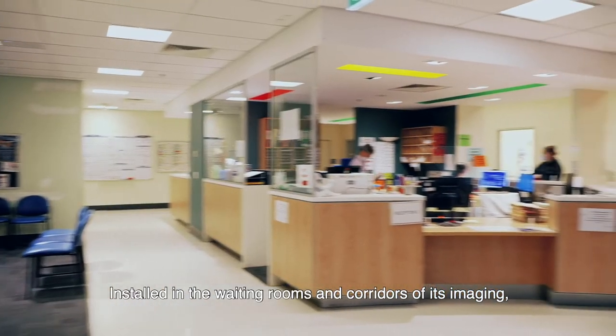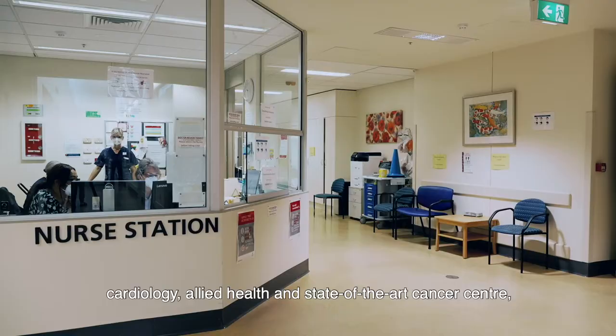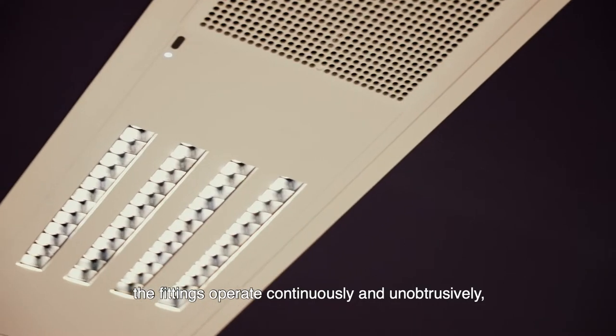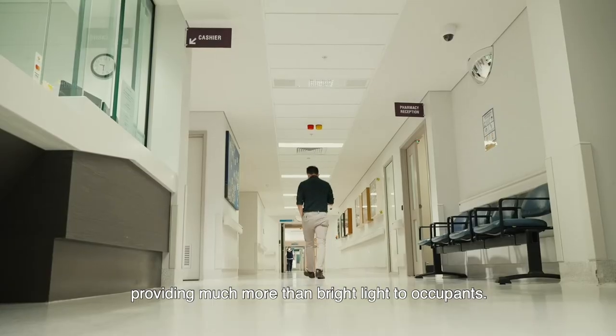Installed in the waiting rooms and corridors of its imaging, cardiology, allied health and state-of-the-art cancer centre, the fittings operate continuously and unobtrusively, providing much more than bright light to occupants.